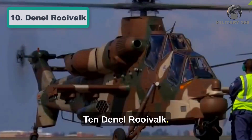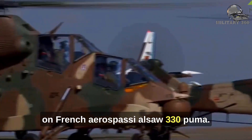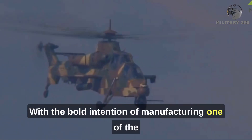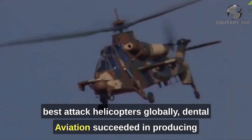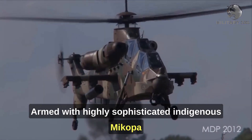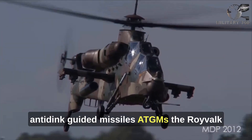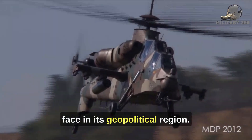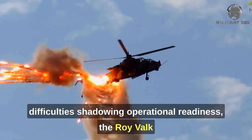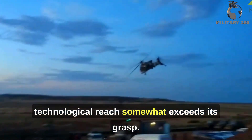Number 10: Denel Rooivalk. The South African Rooivalk is based on the French Aérospatiale SA-330 Puma. As such, the design is highly dependent on French technology and spare parts. With the bold intention of manufacturing one of the best attack helicopters globally, Denel Aviation succeeded in producing an aircraft on par with its rivals. Armed with highly sophisticated indigenous Mokopa anti-tank guided missiles (ATGMs), the Rooivalk outmatches everything South Africa could potentially face in its geopolitical region. With only 12 examples produced and financial difficulties shadowing operational readiness, the Rooivalk is a far-reaching idea, but Denel's technological reach somewhat exceeds its grasp.